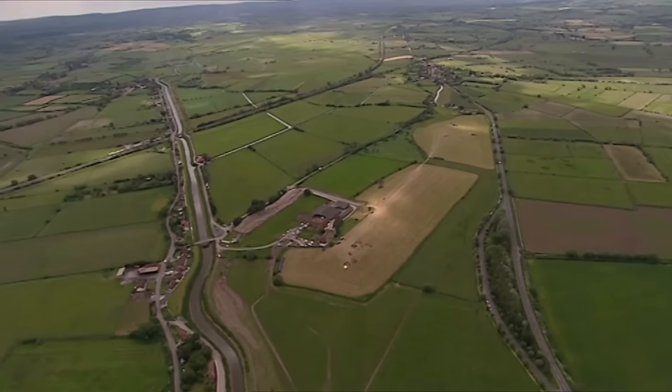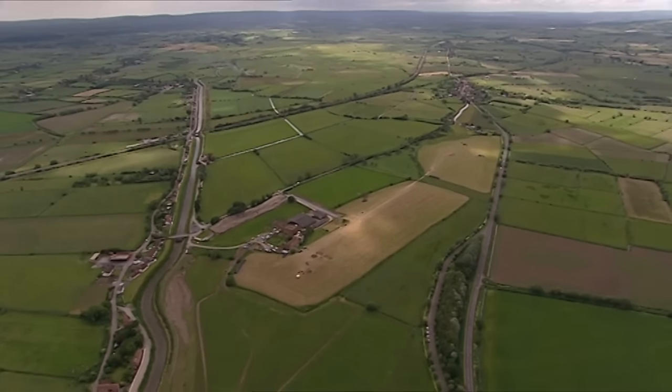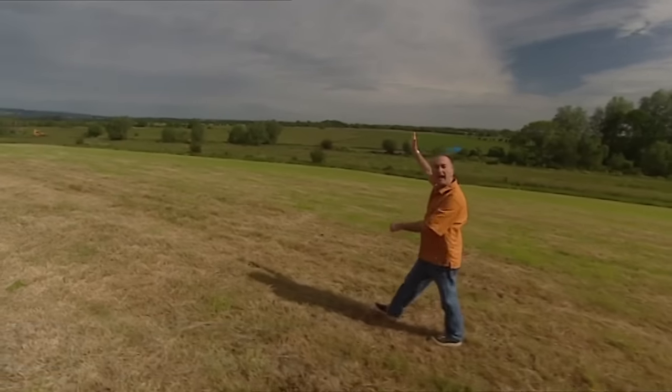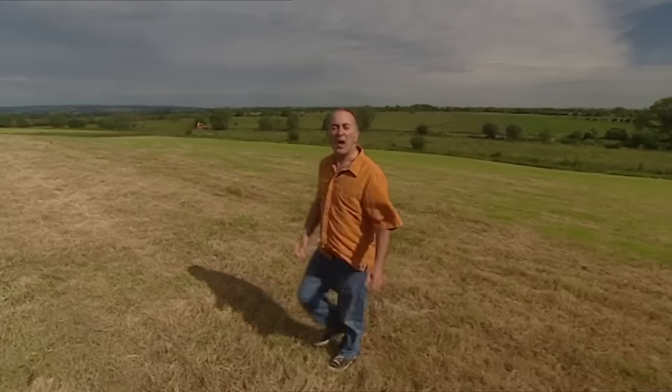Welcome to the 100th Time Team. By way of celebration, we've come back here to one of the most important historical sites in the country. This is Athelney in Somerset, where King Alfred burnt the cakes and saved England from the Vikings. Last time we were here, we found loads of stuff.